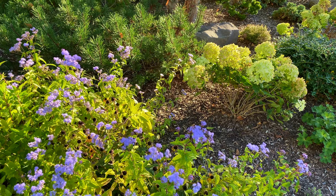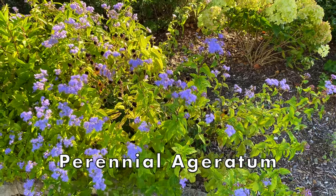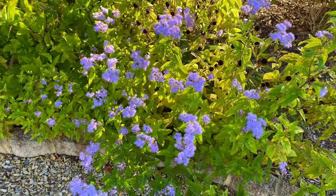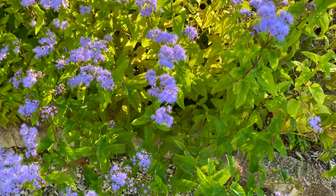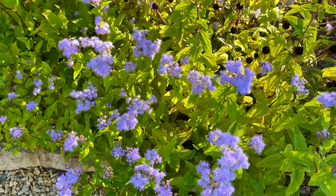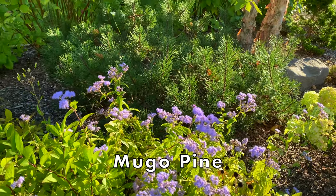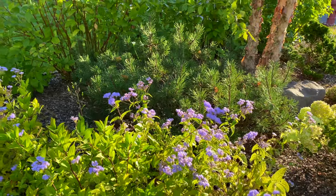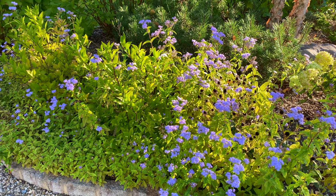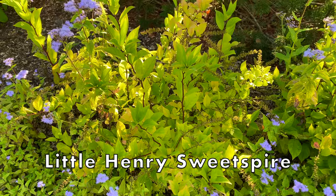Here's the other end of the same garden bed. These pretty periwinkle colored fuzzy looking flowers in the front are perennial ageratum. It's very similar to annual ageratum except this blooms late summer into the fall and it's much taller. And the color is oh so pretty. Behind the ageratum you see our very old mugo pine which we've had since 2008 or 2009 — it's a really wonderful anchor in this bed. The ageratum is planted around and mixed in with Little Henry sweet spire.